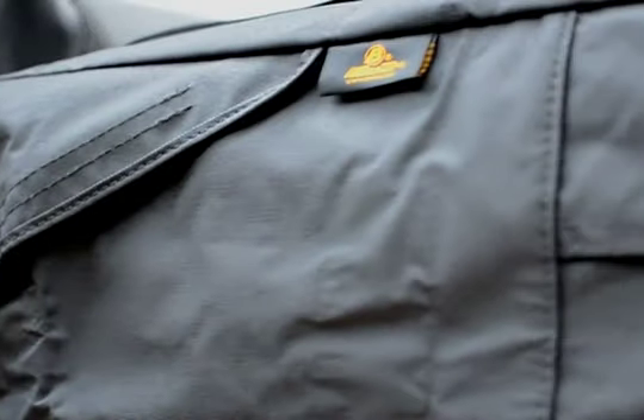All Bestop saddlebags are made out of our premium fabric with UV inhibitors to prevent fading and also mildew resistance. These are available for Jeeps from 1976 until today.